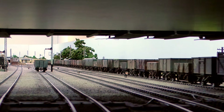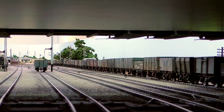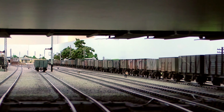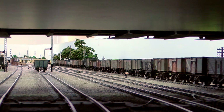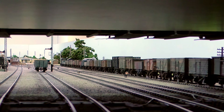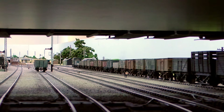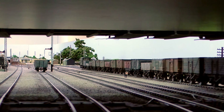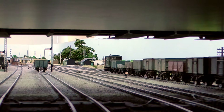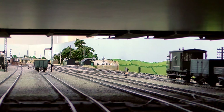It's a privilege for BRM to see this pre-production model, and it is exceptional. Thanks very much to Ben Jones of Heljan for letting me see this, photograph it, write a brief report which is in BRM, and shoot this short video.